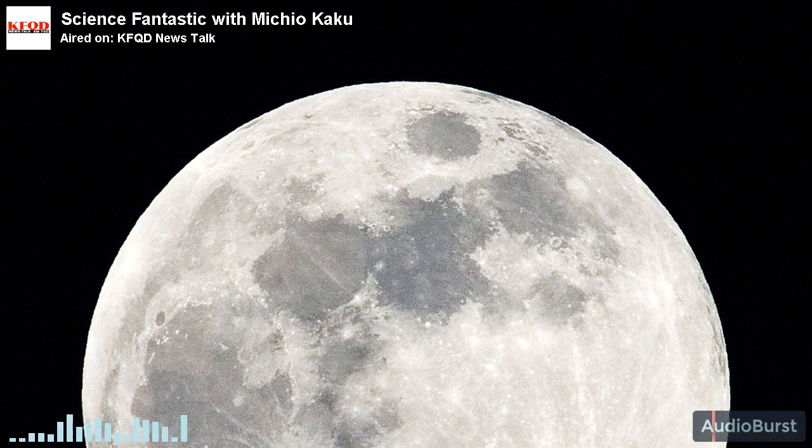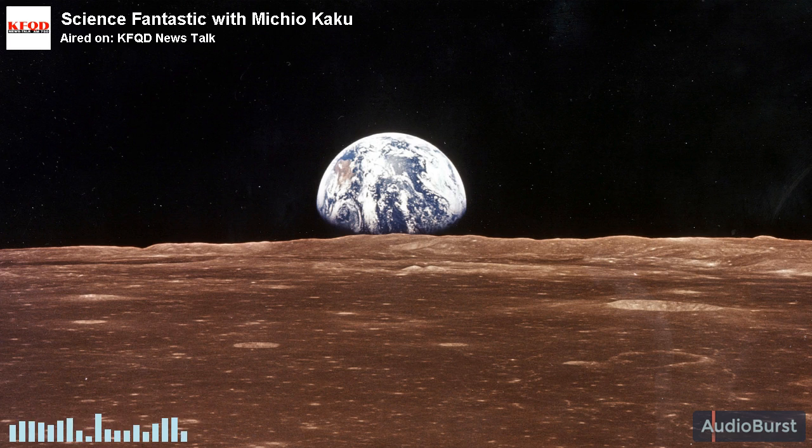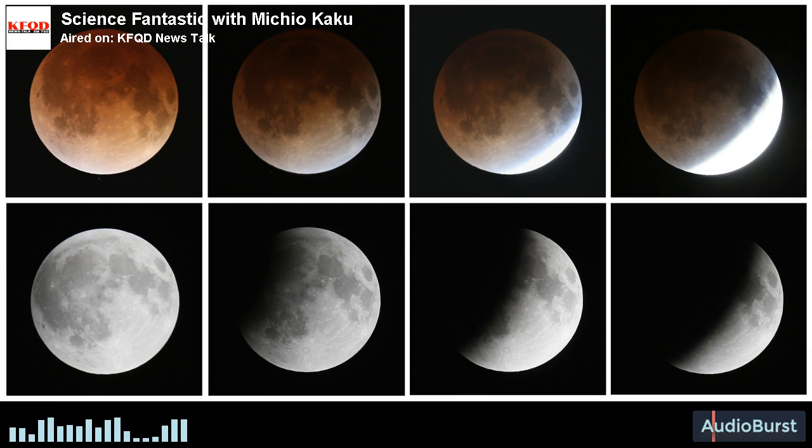One day on the moon is 30 Earth days, because it takes 30 Earth days for the moon to make one complete revolution, because the moon is synchronized with the Earth. Same thing for the planet Mercury. Mercury is not totally synchronized, but you can also see that tidal forces have changed Mercury, so that its day is slightly correlated with the year.